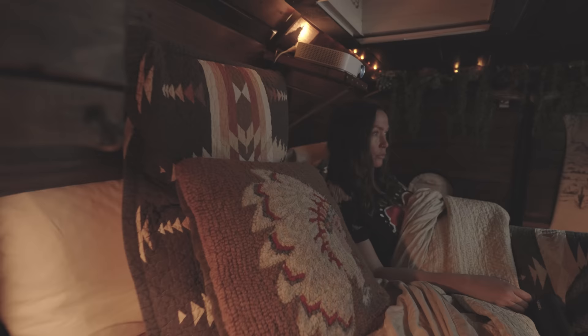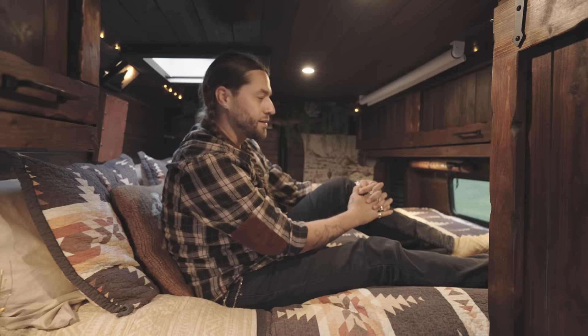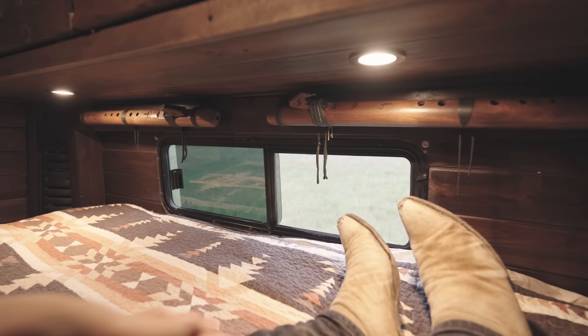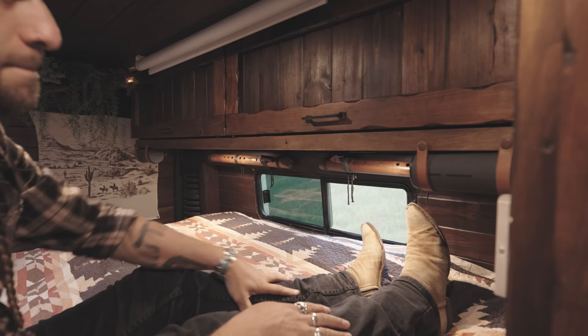Up here in the bed we have a little shelf that pops out with a kickstand underneath — we put our projector up here, and on the other end is our projector screen for watching movies. At the head and foot of the bed we have slider windows that we can open, and we run our MaxxAir fan which creates an amazing breeze on warmer days. Above on the right and left are his-and-hers clothing storage closets with t-shirts and pants.